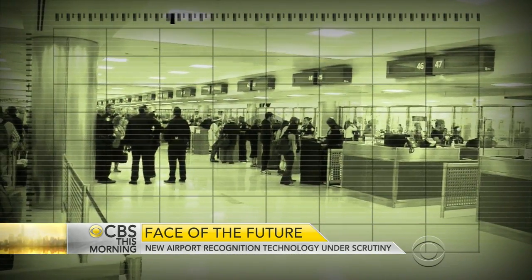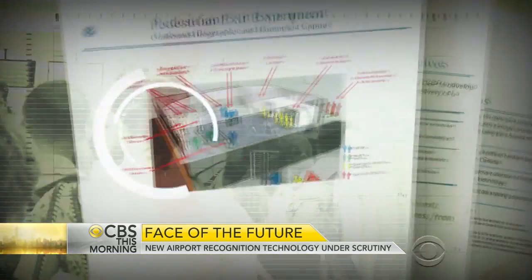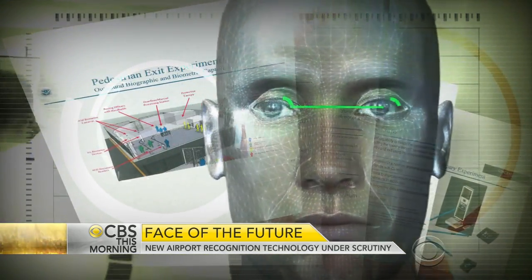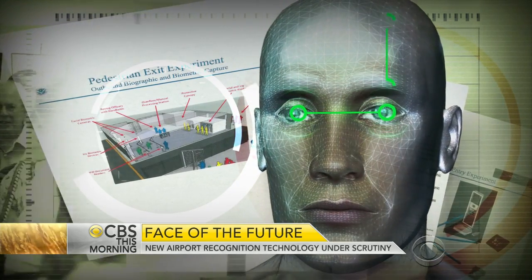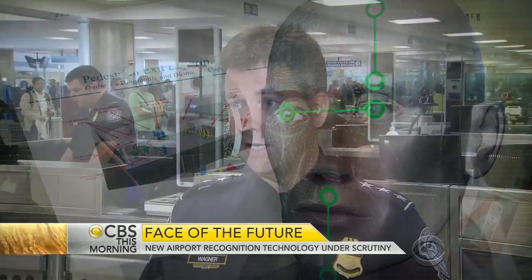The three-month pilot project at Dulles is part of a larger test of biometric technology. This fall, customs will begin collecting face and iris scans of people entering and returning from Mexico on foot at a San Diego area border crossing. Officials say: "Looking at things like iris or facial recognition helps us compare that person to the document, confirm their identity, so when we run our database checks and our watch list checks, we're sure we're dealing with the right person."